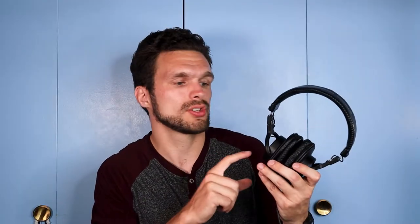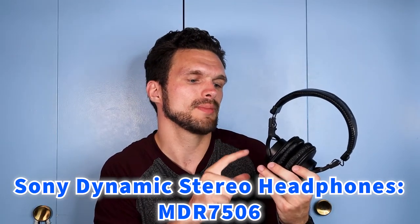These headphones are the Sony Dynamic Stereo headphones, the MDR M506. I bought these specifically for sound mixing and monitoring on set when I'm at a film location — I just plug them into my Zoom F6 and I can hear back the audio without any distractions around me. I bought these headphones specifically for work.